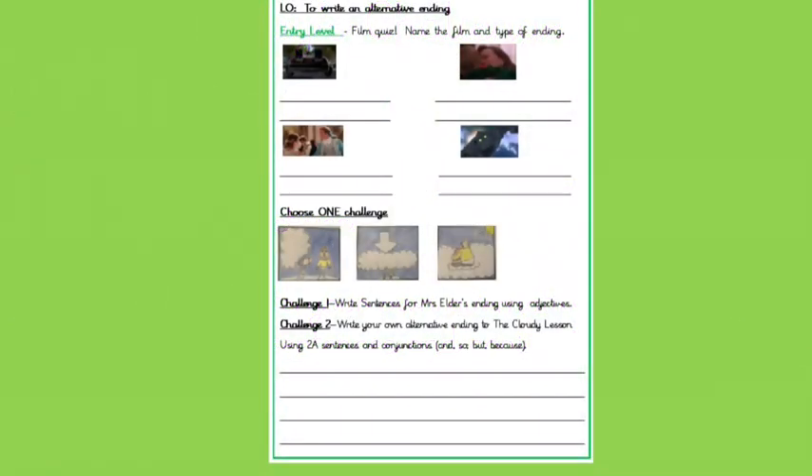Here is our challenge sheet again for today. You can write on the challenge sheet or on your own separate lined paper — there's a separate sheet you can print out as well, because you probably won't have enough room at the bottom of the page for your alternative ending. Don't forget to send in your work to us — we can't wait to read your alternative endings. Good luck!